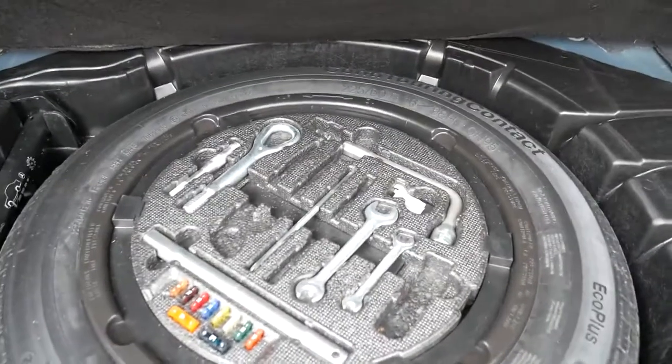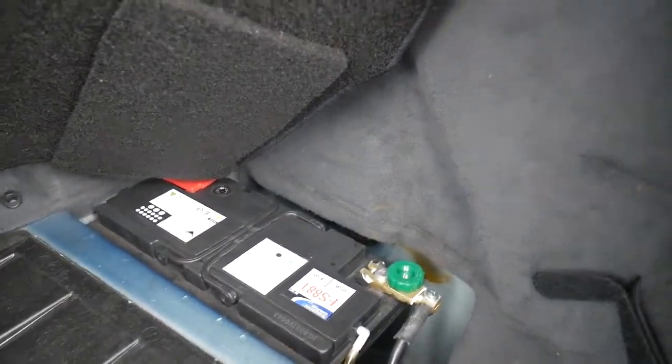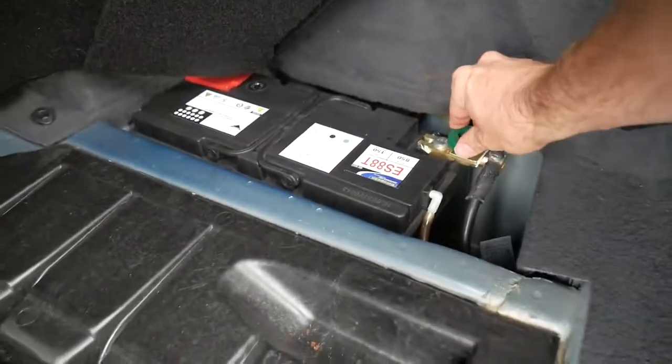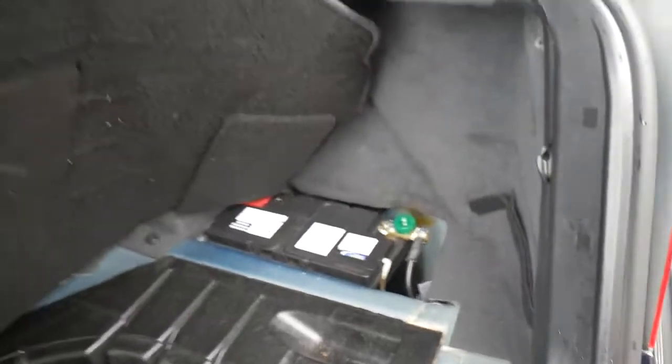It's got all the fuses and tools. It's got a stacker and what looks to be a very new battery. It's even got a switch so if you don't use the car for a period of time you can just turn the knob and it shuts down the car — it's equivalent to disconnecting the battery.